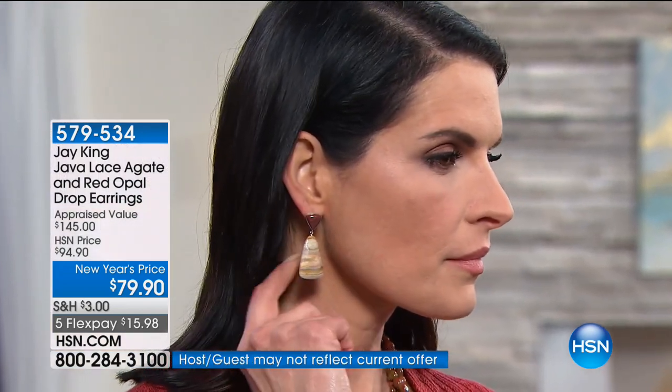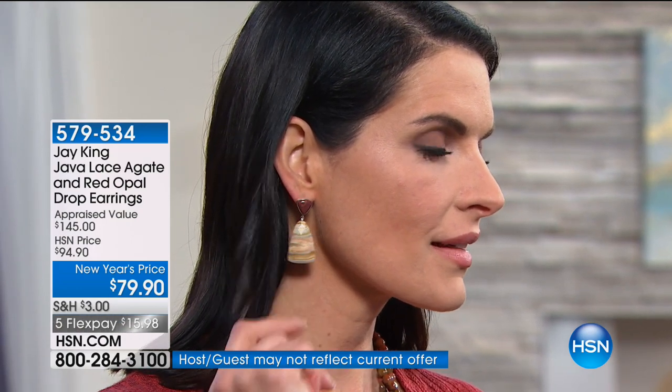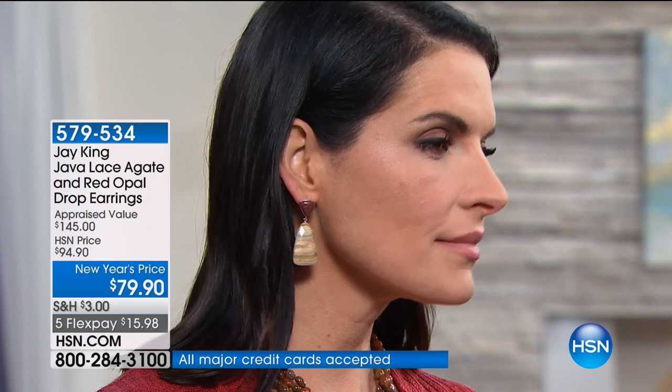Here's the information on the matching earrings — Angie's got those on. Those are also brand new. We're down to the final New Year's price — $79.90. And that is red agate used as the alternative stone on there, which is beautiful. That comes out of America.